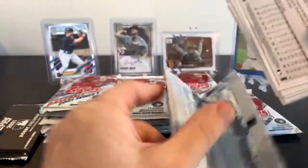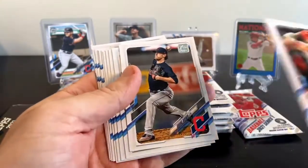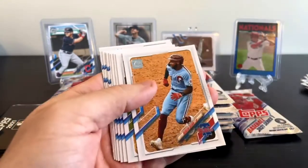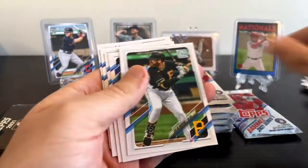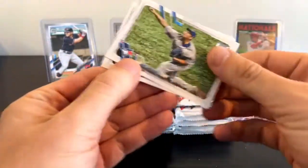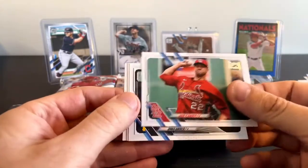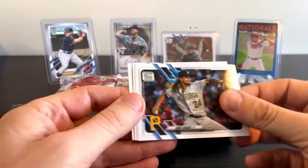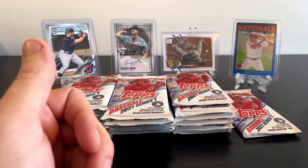Andrew Benintendi on the back - still shown with his Red Sox uniform, even though he's now a Kansas City Royal. Wilson Contreras, Mitch Moreland, Mike Trout - always fun to pull that one. Shane Bieber, and a few more to round that stack out. Not a whole lot here - Shun Yamaguchi, Jack Flaherty, Chris Archer, and the aforementioned Andrew Benintendi to end the first stack of cards in the box.